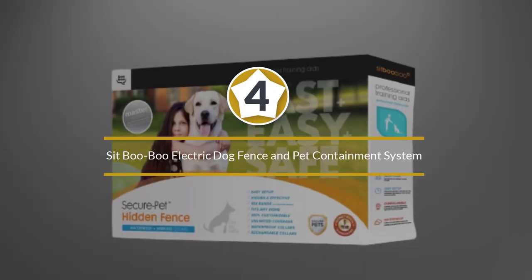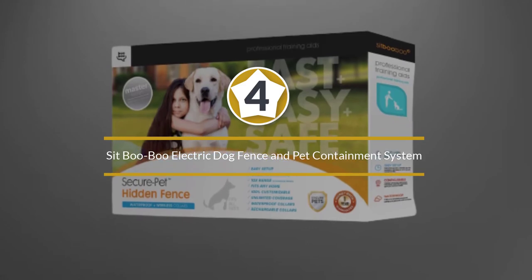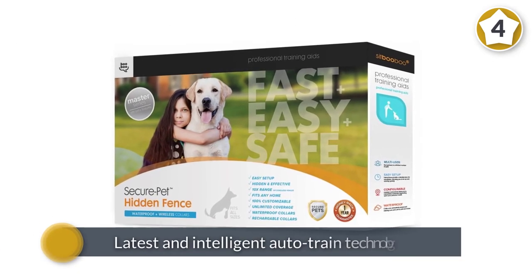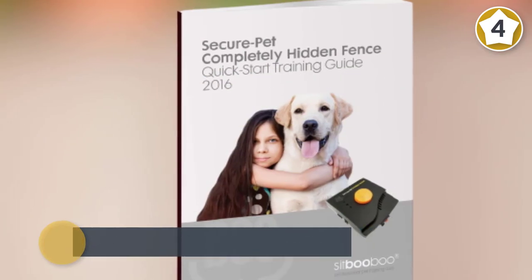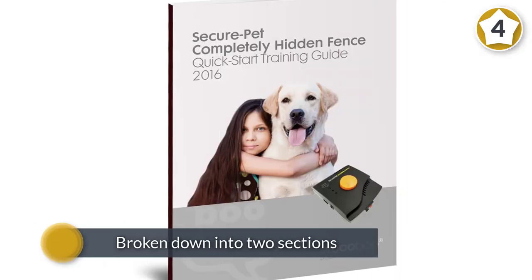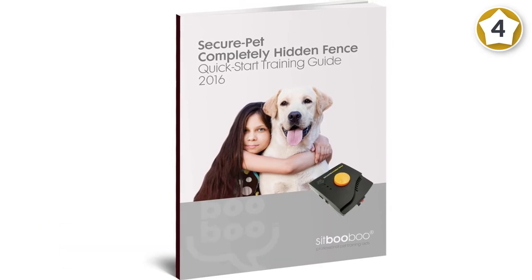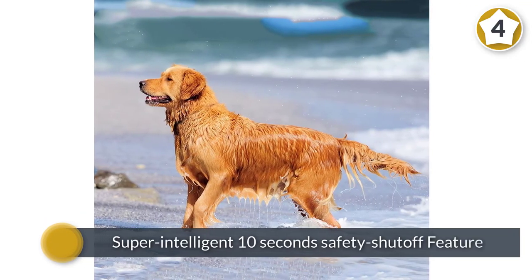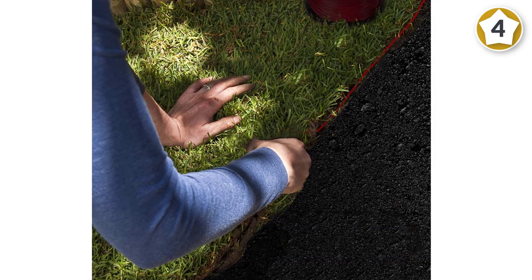Number four: Sit Boo-Boo electric dog fence and pet containment system. This in-ground advanced electric dog fence system comes with the latest intelligent auto-train technology. It offers standard and industrial grade 500-foot copper core wire, which can completely cover up to 20 acres of land. This hidden dog fence system provides a super intelligent 10-second safety shutoff feature to protect your dog from overcorrection.